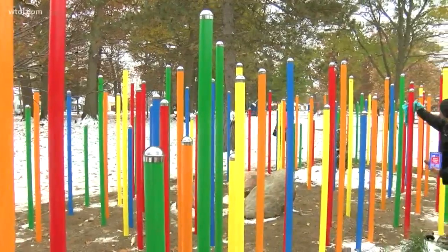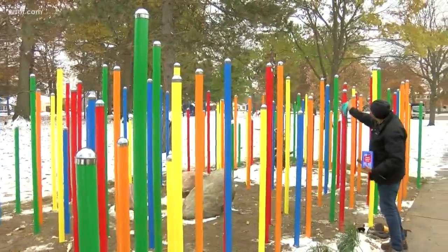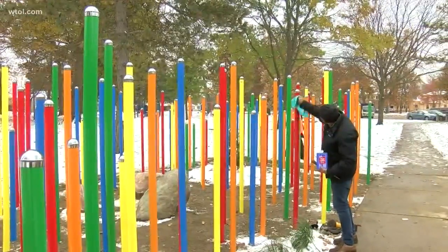This is something fun and free you can bring your family to check out outside. It's a brand new art installation over in West Toledo, right across the street from Blessed Sacrament at Close Park.